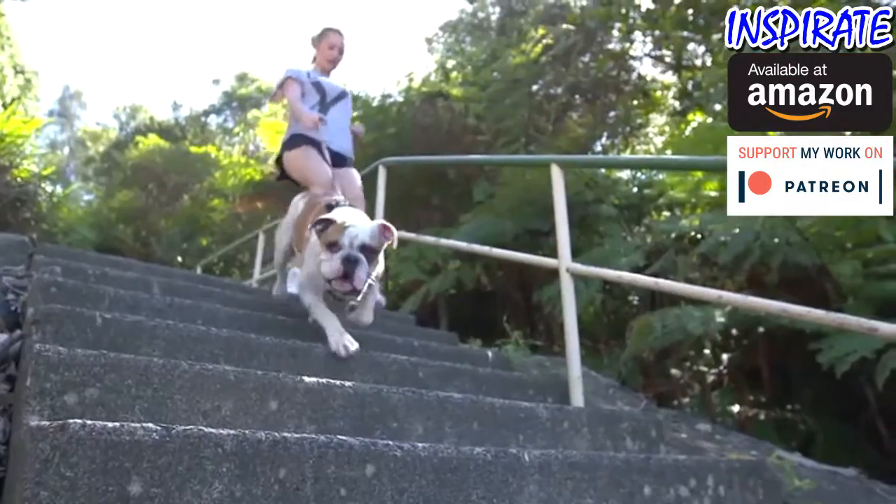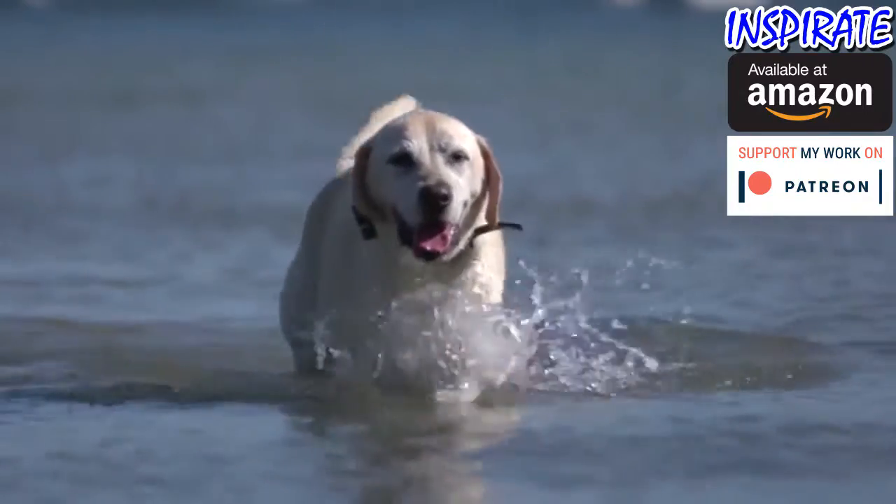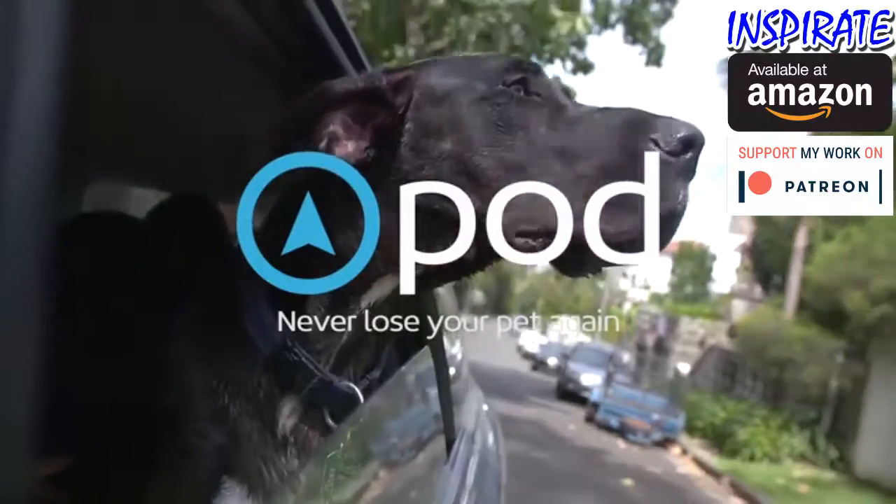You can even monitor their activity levels to make sure they're getting enough exercise. Never lose your pet again with Pod.